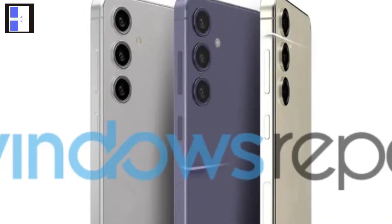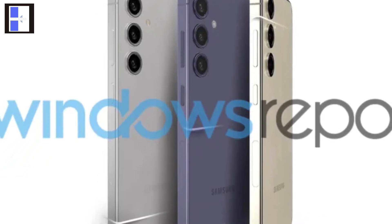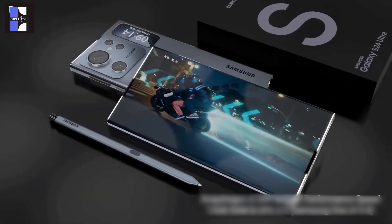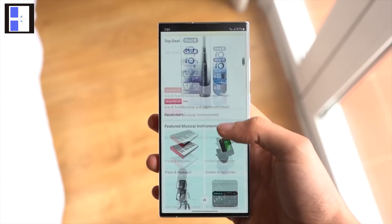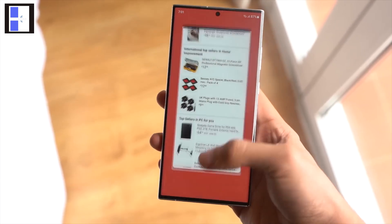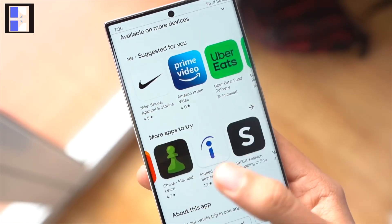New color finishes in marble gray, amber yellow, cobalt violet, and an unexplained black will also be available. It is also said that the S24 Ultra will get 16GB of RAM, which directly means more applications running capability in the background, faster and smoother switching between applications, and better response from running applications.